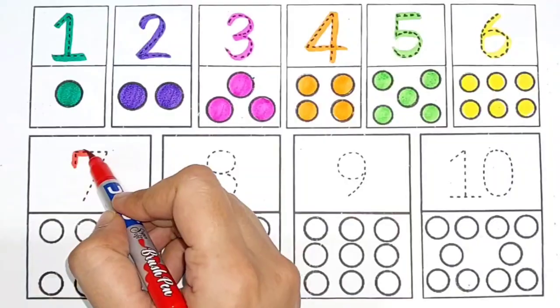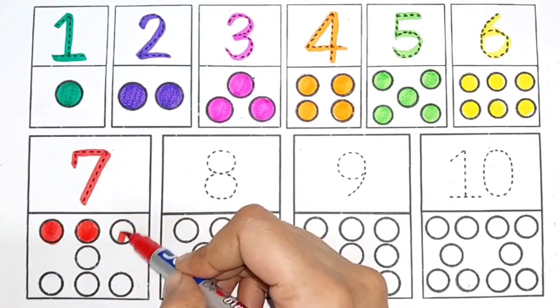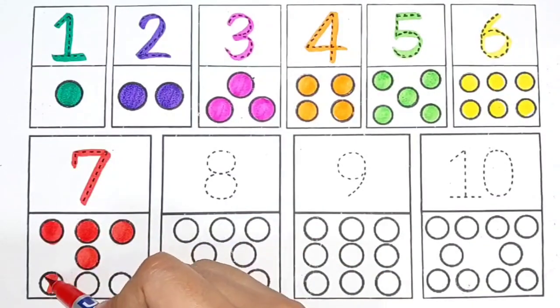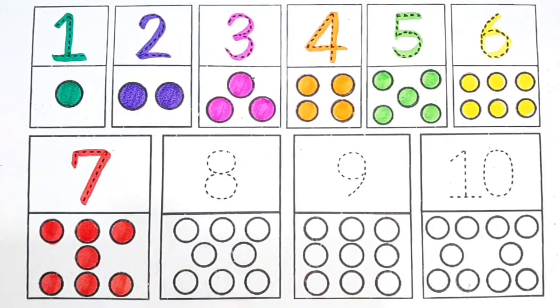Red color. 7. 1, 2, 3, 4, 5, 6, 7. 7 circles.